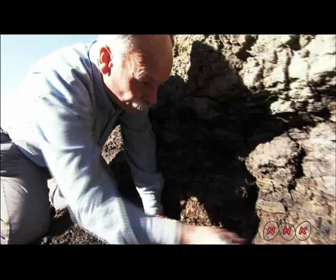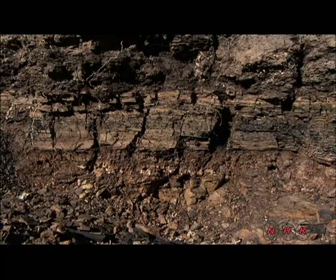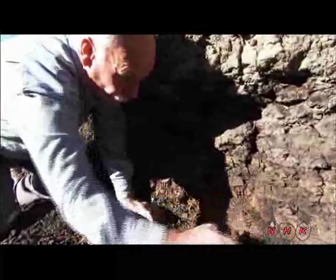This three-centimetre-wide layer is known as the KT boundary, a border between the Cretaceous and Cenozoic strata. Excavation leader Dr. Donald Brinkman is here pointing to the trace of the meteorite collision. Many dinosaur fossils were found below the line, but none above it — there are various fossils of mammals instead.